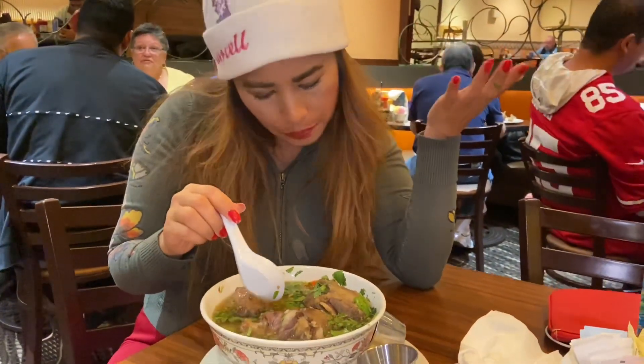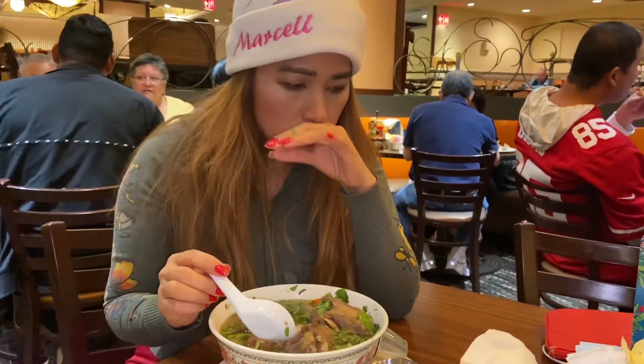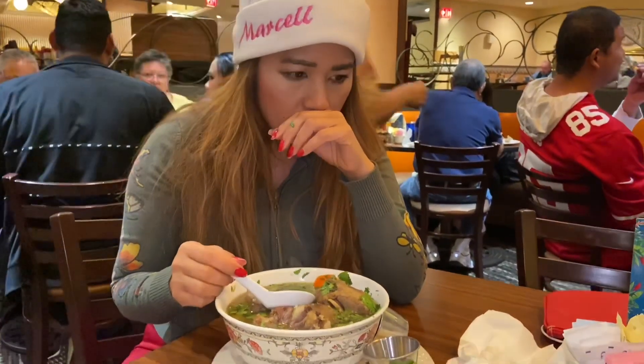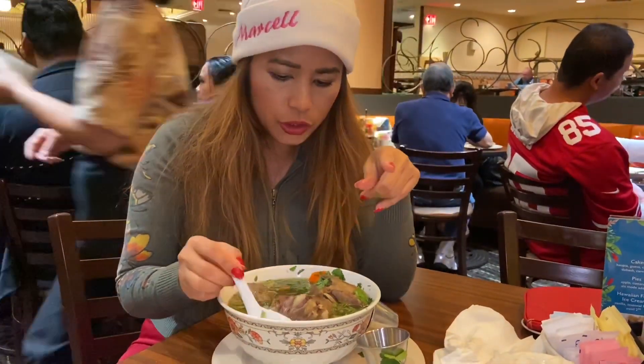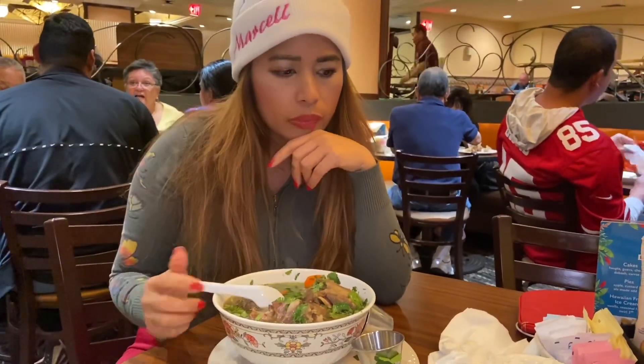I love the carrots — it's nice and crunchy, it's not overcooked. I love the ginger; it's not overpowering with the broth. The cilantro is nice and fresh.